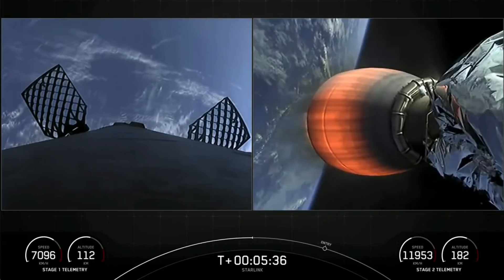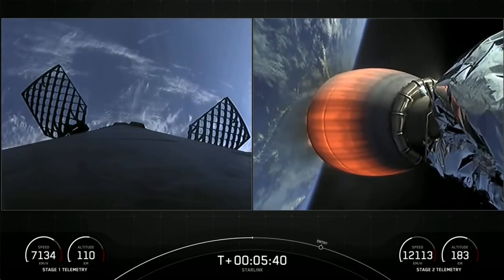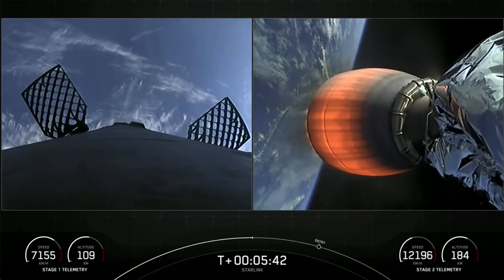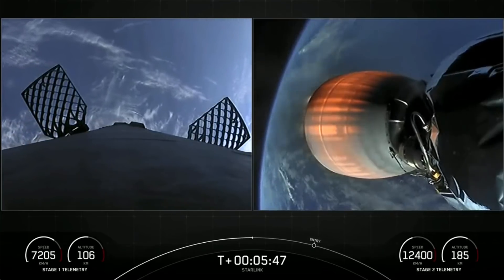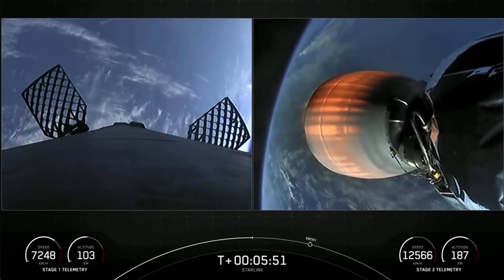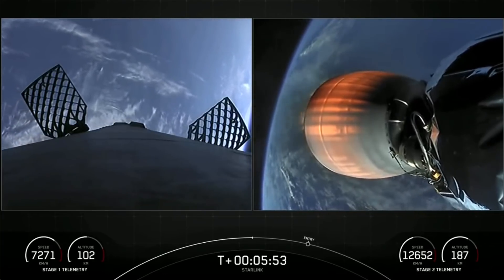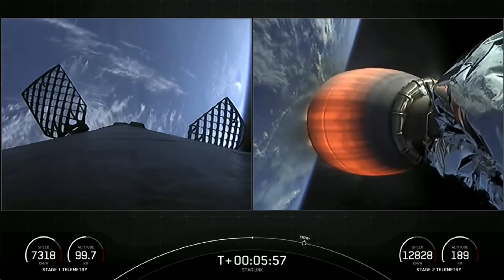You can see live views of the hypersonic grid fins on the first stage — they are positioned near the top of the stage and are used for steering as the first stage makes its way back down to Earth. You can see them moving around; they help to orient the rocket during reentry and guide the rocket during descent.